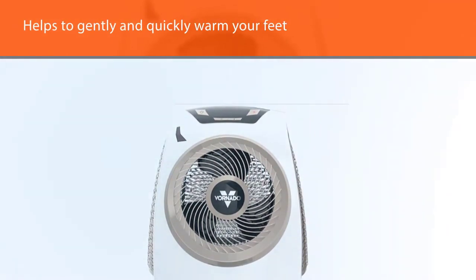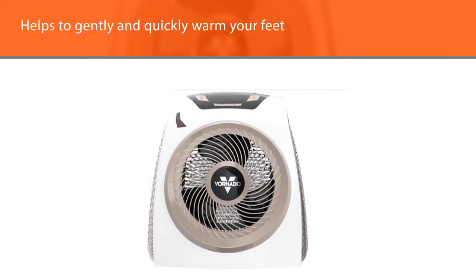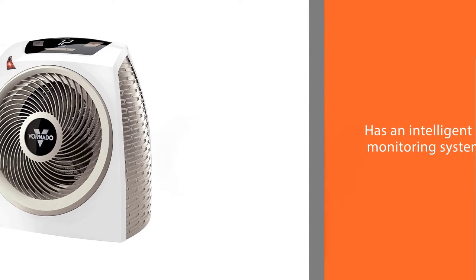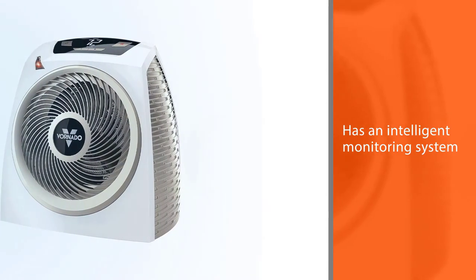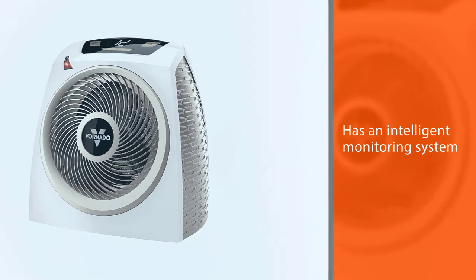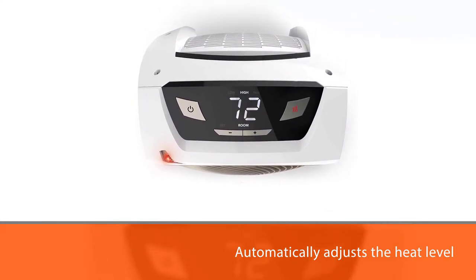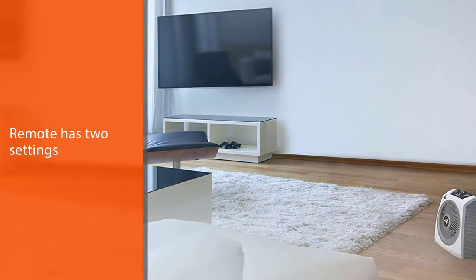It features an intelligent monitoring system that automatically adjusts the heat level and circulation needed to maintain your desired temperature. It has two settings — high and low — an adjustable thermostat, and a fan-only option. It also includes an auto shut-off, a digital LCD display, and a cool-touch exterior.